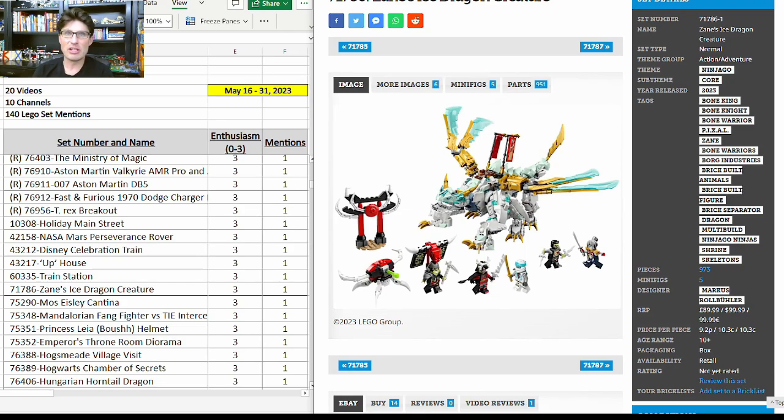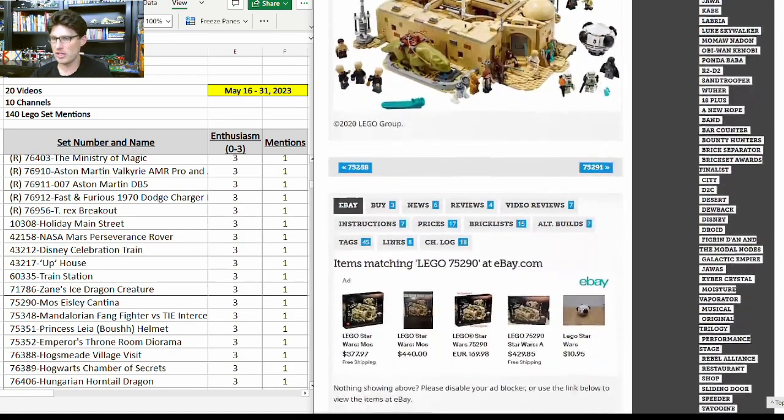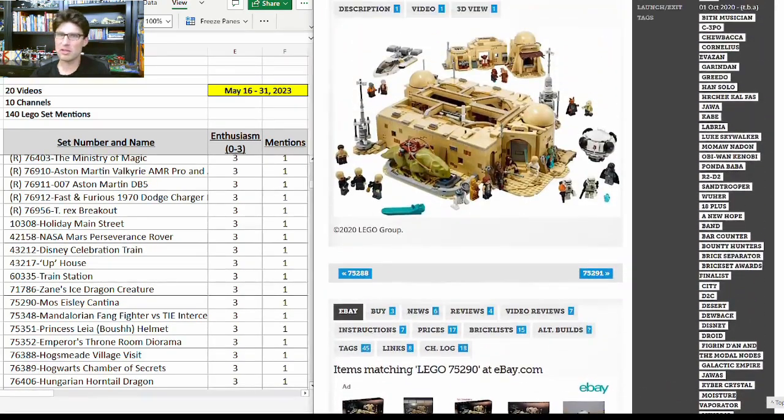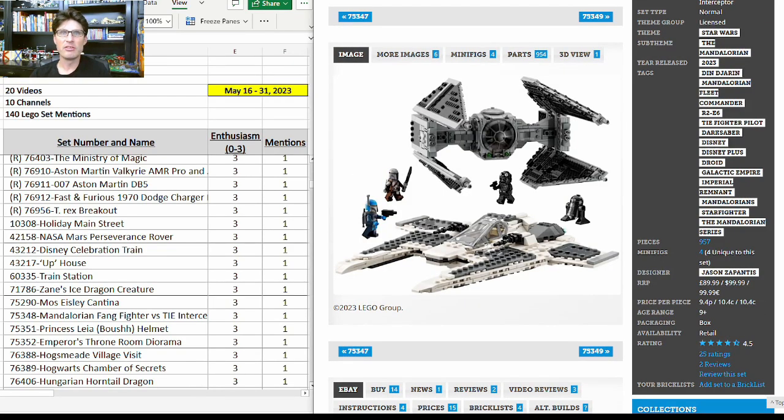First time for this set: 71786, Zane's Ice Dragon Creature — pretty good-looking set. 75290 — the Mos Eisley Cantina — I've talked about this one a number of times in past videos. I love this set: 21 minifigures, almost half of them unique, a lot of unique elements, side builds, ships, and great detail. Huge fan of this set, but very expensive at $400.